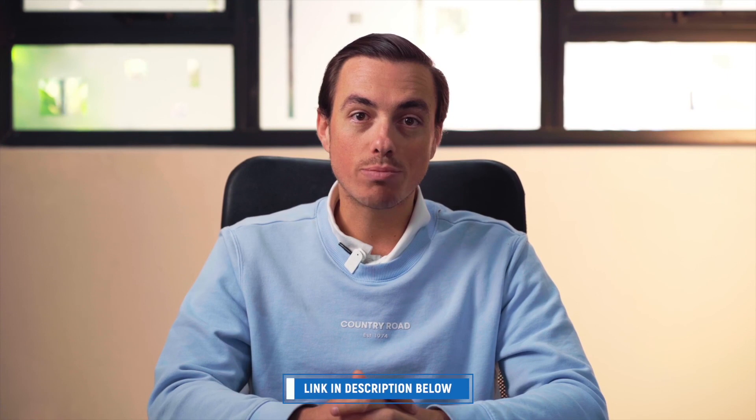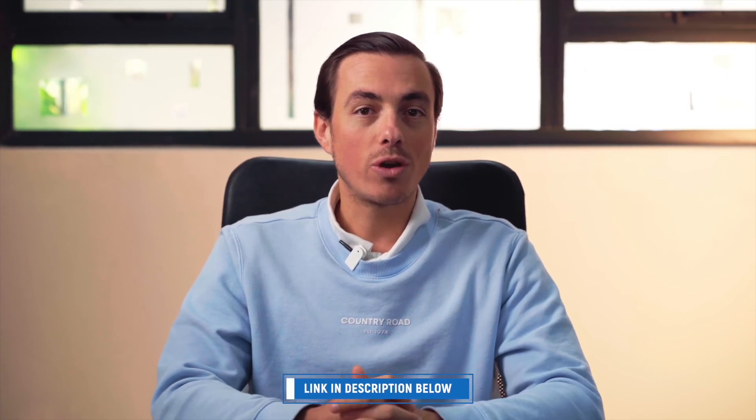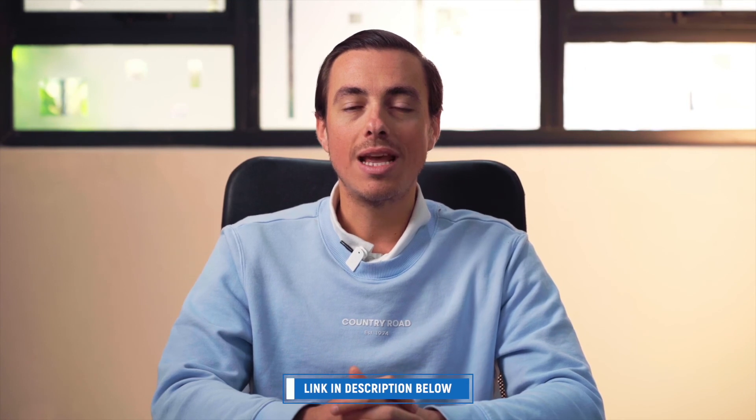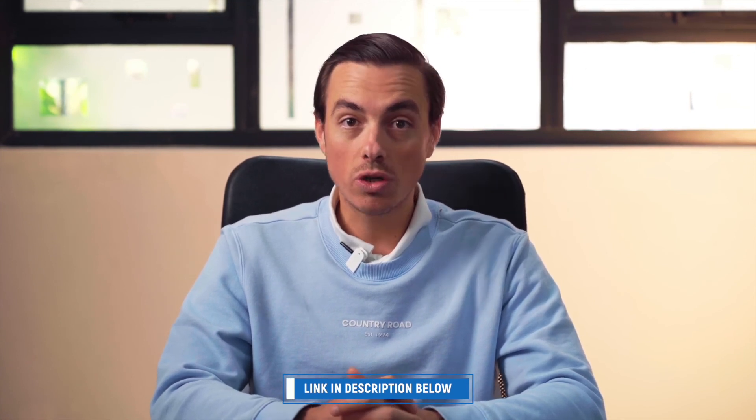I hope you enjoyed this short interview. Give it a thumbs up if you did. If you want to see the full extended interview, please join my membership program on YouTube, where you get access to exclusive content, discounts on merchandise, and you can send me live deals that you're looking at and I'll analyze them on my channel.